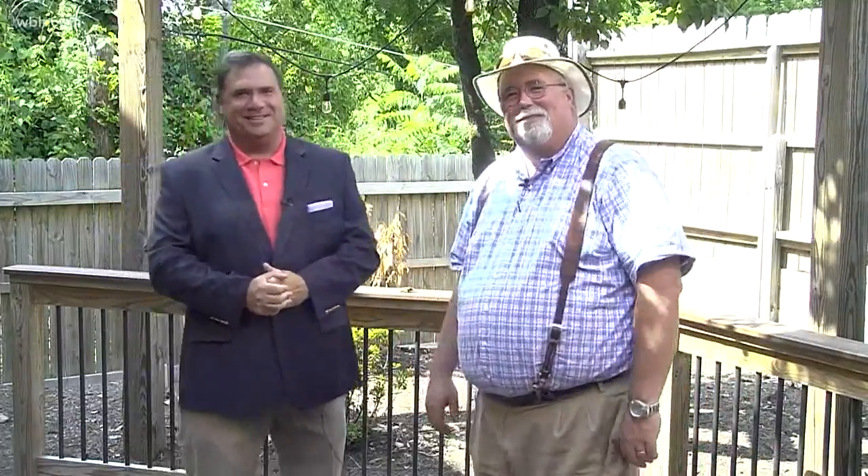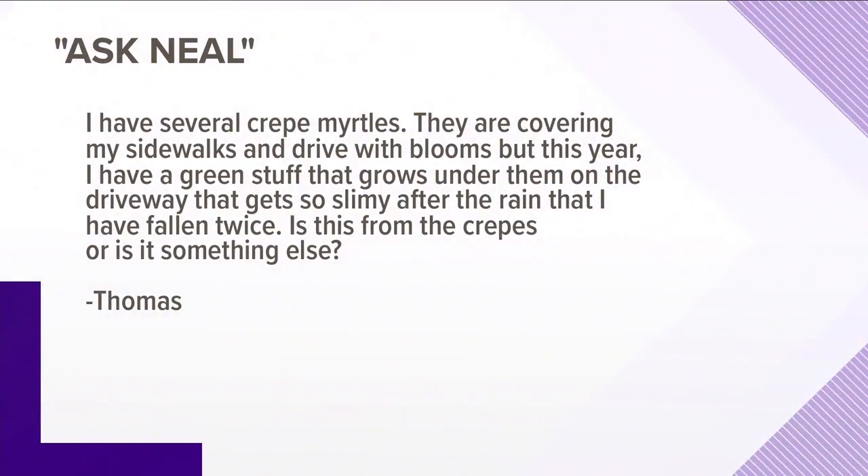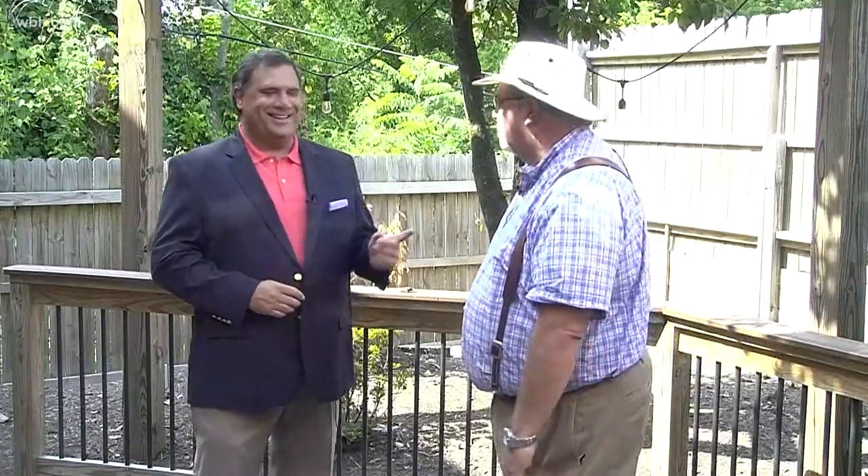Thomas says, I have several crepe myrtles. They're covering my sidewalks and drive with their blooms. But this year, I have green stuff that grows under them on the driveway that gets so slimy after the rain that I have actually fallen twice. Is this the crepes or is this something else going on? It's something else. It's probably a very primitive plant called Nostoc. It'll dry up to nearly nothing and then bloom out when it rains. Anything with copper in it will take care of it.